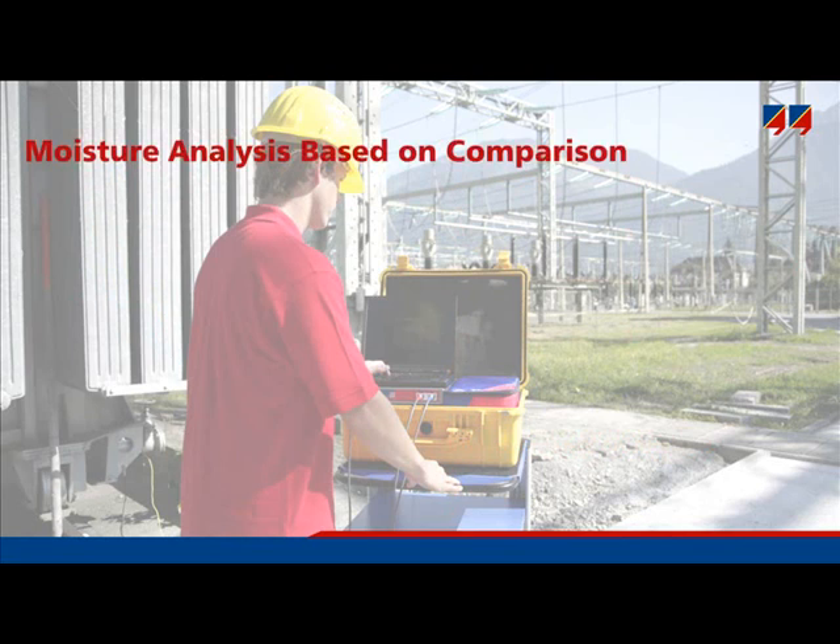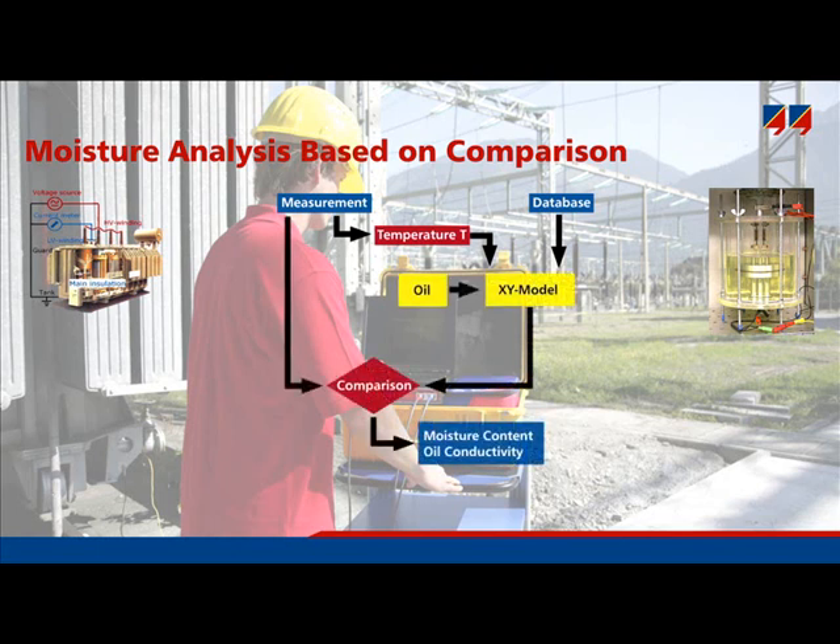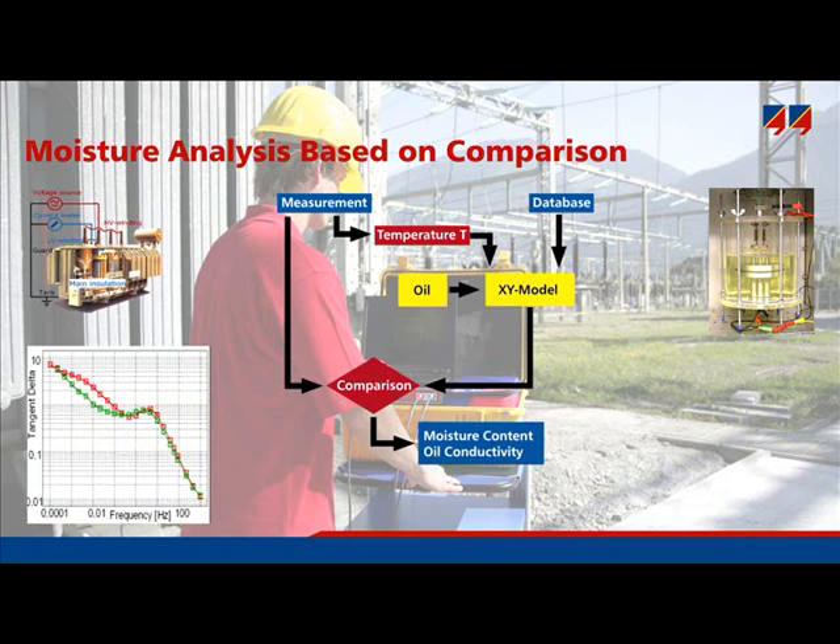The following shows how the software works and how to analyze the results. After measuring the dielectric response of the transformer, the measurement is compared to a database consisting of the dielectric response of pressboard samples of known water content, measured in the laboratory. The insulation temperature of the real transformer is required to compensate for temperature influence — without it, the wrong results will appear. The dielectric response of the pressboard samples is combined with that of oil using the XY model, which compares the ratio of pressboard to oil and delivers a modeled dielectric response. A fitting algorithm then adjusts the model parameters until it reaches the best fit, and the results for moisture content and oil conductivity are obtained.